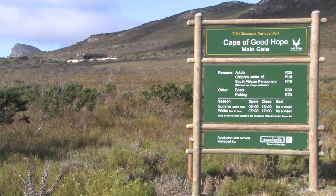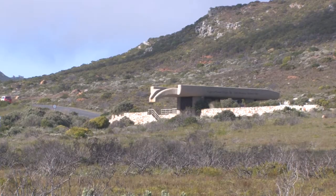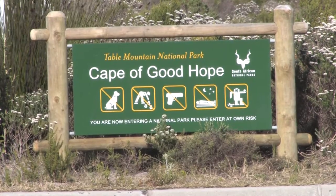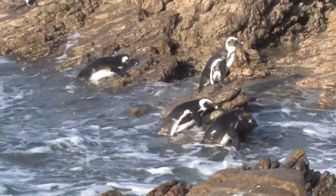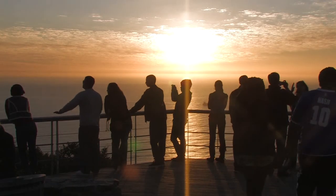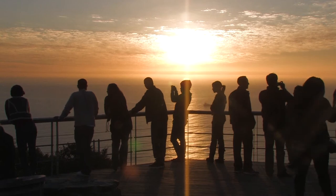A unique feature of the Table Mountain National Park is that it is primarily an open access park, with only three points where conservation fees are payable: Cape of Good Hope, Boulders and Silvermine. The rest of the park is open access and free for all to enjoy.